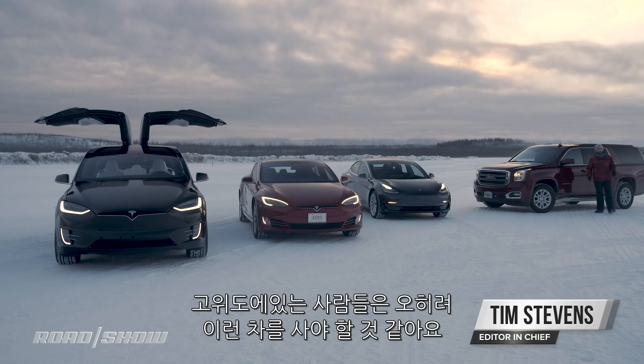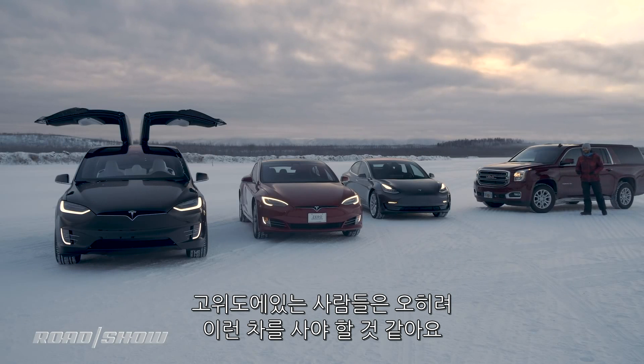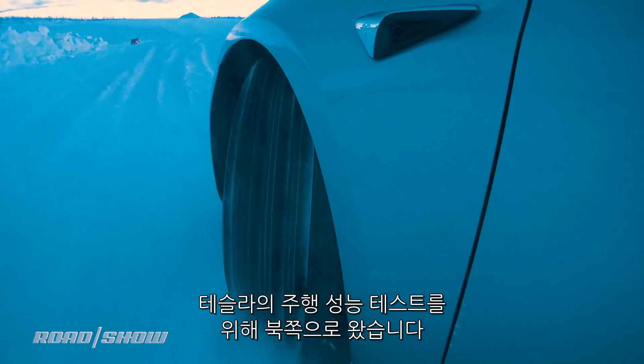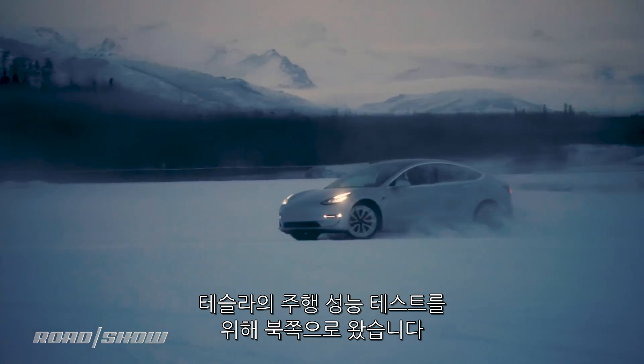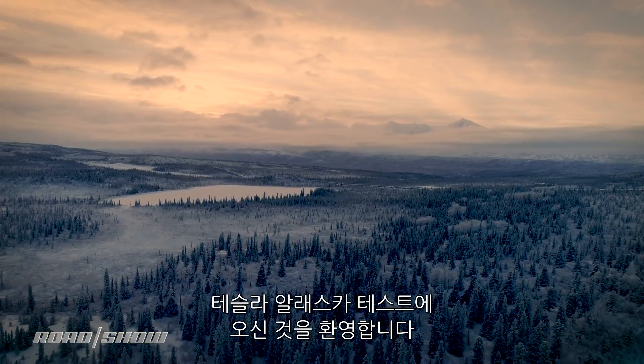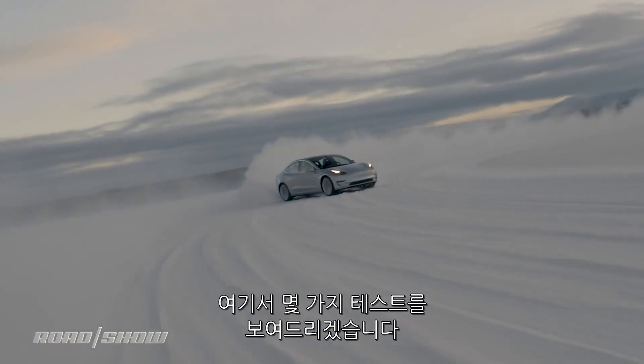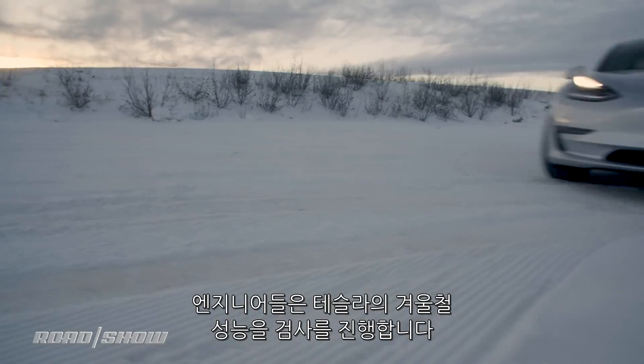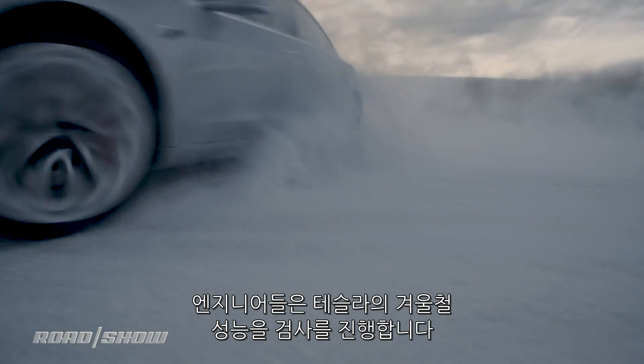A lot of people in more extreme latitudes feel like they need to buy a big gas-guzzling 4x4, but we've come north to show you that there might be another way. Welcome to Tesla's Alaska Proving Grounds, where we're going to give you an exclusive look at some of the tests Tesla engineers put their production cars through to make sure they're ready for the winter.